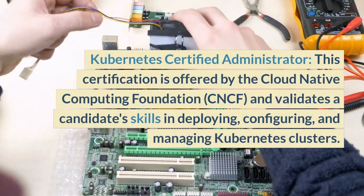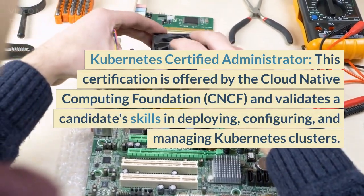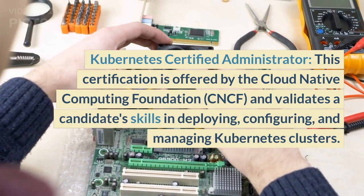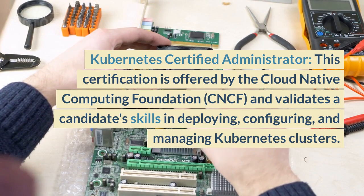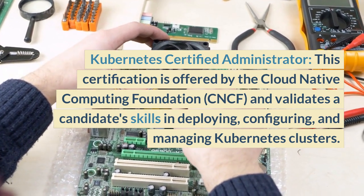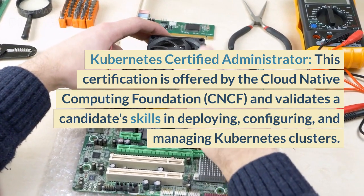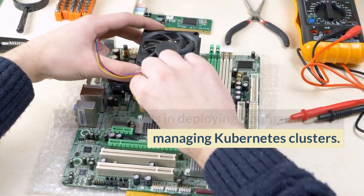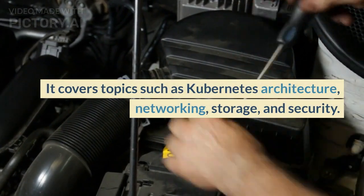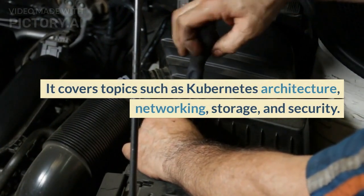Kubernetes Certified Administrator: This certification is offered by the Cloud Native Computing Foundation (CNCF) and validates a candidate's skills in deploying, configuring, and managing Kubernetes clusters. It covers topics such as Kubernetes architecture, networking, storage, and security.